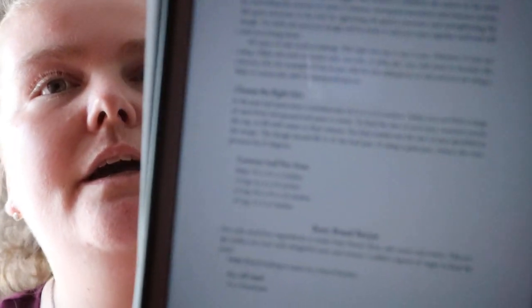In the baking section you get guidance like choosing the right pan for certain loaves, a basic bread recipe, farmhouse white bread, and recipes for pancakes, waffles, and crepes, all one right after the other.